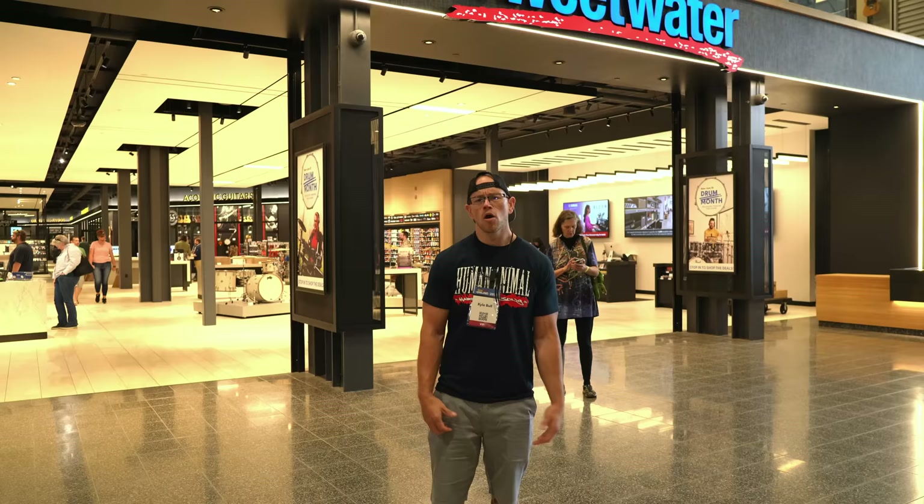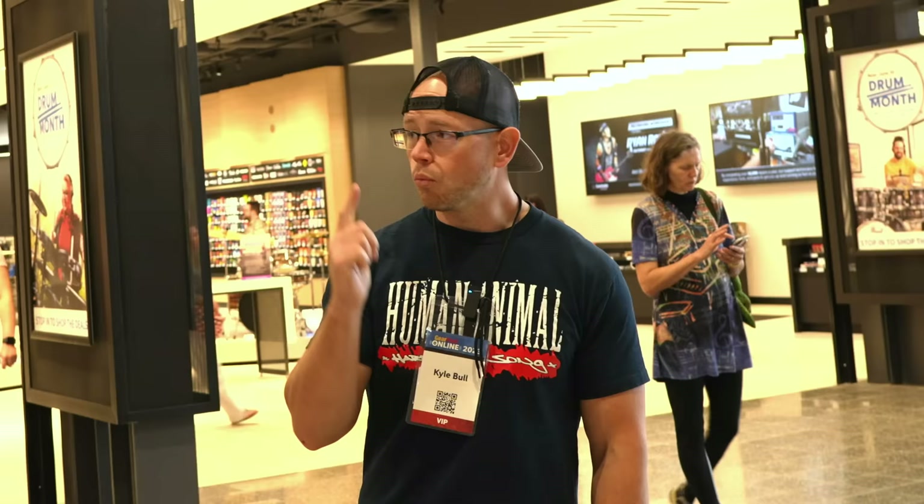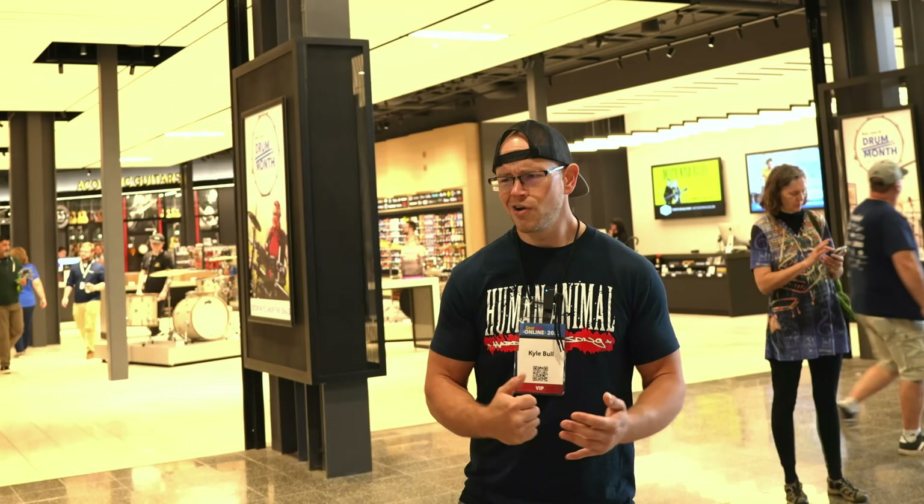What's up guys, Kyle here again at GearFest 2023 at Sweetwater in beautiful Fort Wayne, Indiana. We are in front of the state-of-the-art, beautiful, modern Sweetwater physical storefront. One thing you may not know about this store — as somebody who loves used gear — they actually have a used gear exchange in the store. So we're going to go into the gear exchange and build a whole rig out of only used gear. Let's do it.